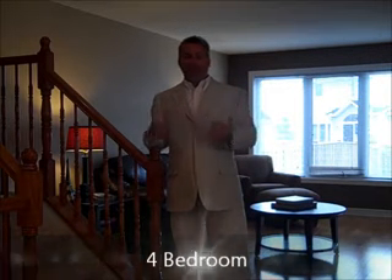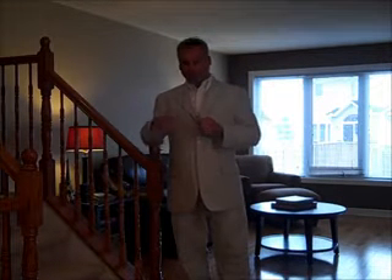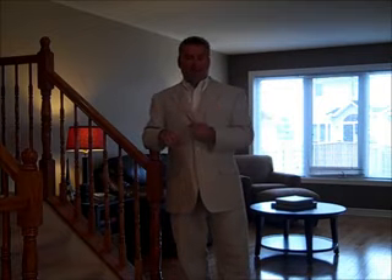The second level is a four-bedroom. The master to the back has a luxury en suite with a soaker tub and a stand-up shower, and a full double walk-in closet. All the other bedrooms are of good size, and there's a nice big main bathroom up there as well.